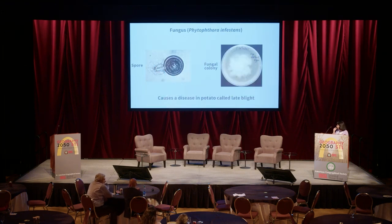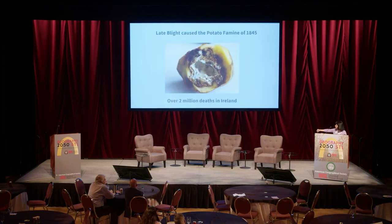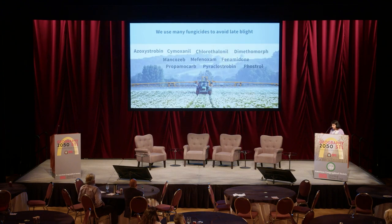Behold a tiny fungus called Phytophthora infestans. This fungus is tiny but mighty — it causes a disease in potato called late blight. It looks like a little fungal white mold with millions of spores. A late blight infected potato is completely inedible. You may recall that the potato famine of 1845 caused over 2 million deaths in Ireland.